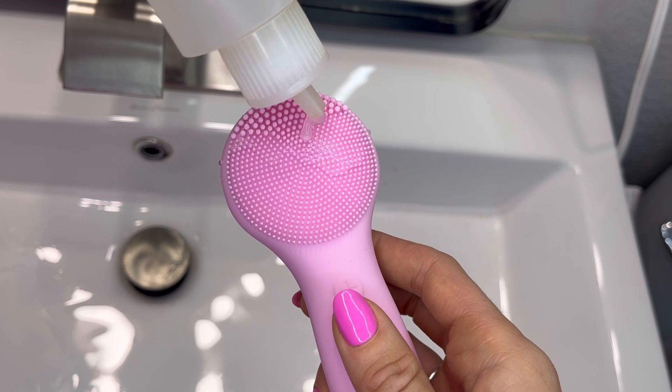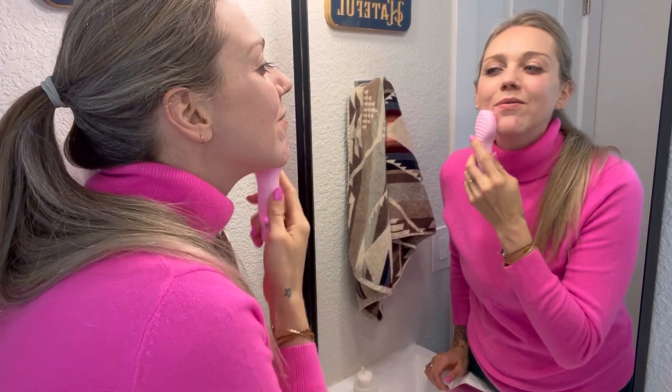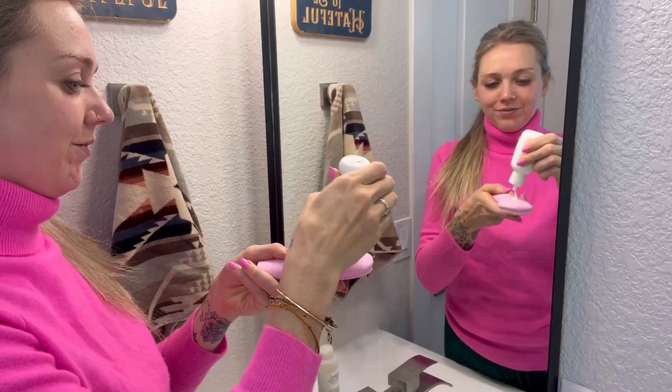The massaging side enhances the absorption ability of the skin and helps in 10 times better penetration of any moisturizer or serum. I love how I can bring this in the shower because it's waterproof and the battery lasts for more than a month.